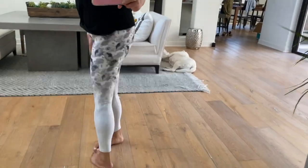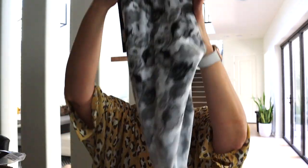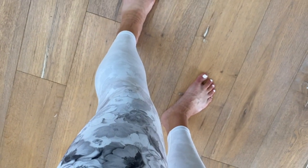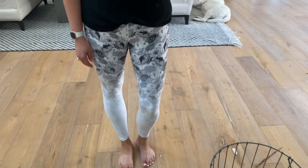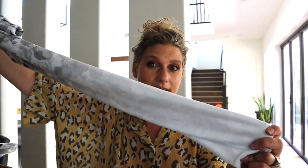I got these from Nordstrom Rack — this is Wear It to Heart, a brand I haven't heard of before. They were only $39.97 but there are a lot of different options. They're super stretchy and really beautiful. For ombre options, look for something darker on the top — I'd go for dark black and white on top and then hopefully the whole legging fades out to white. That's where you get the best effect.